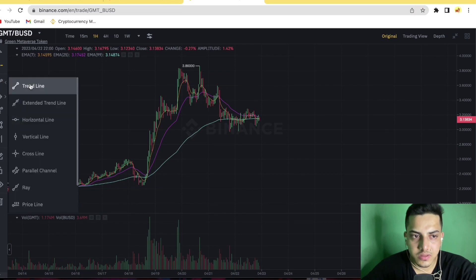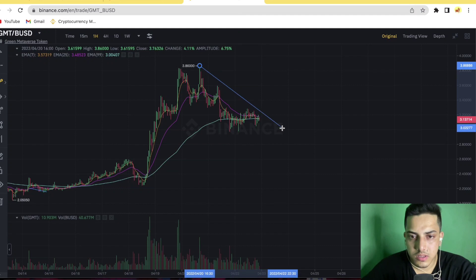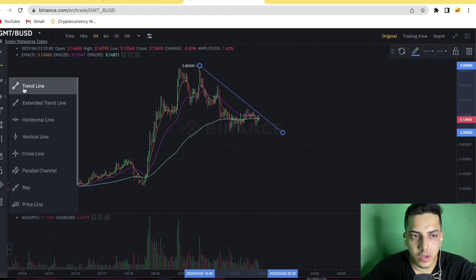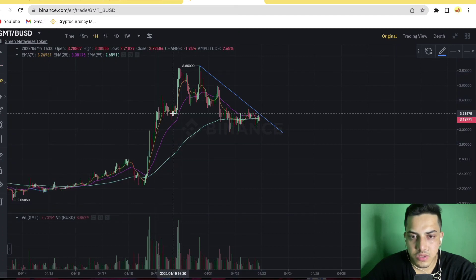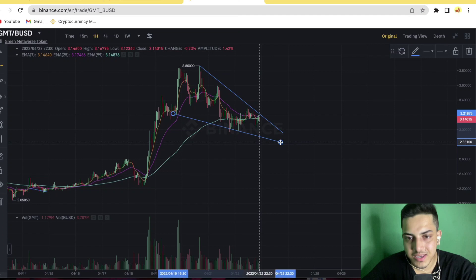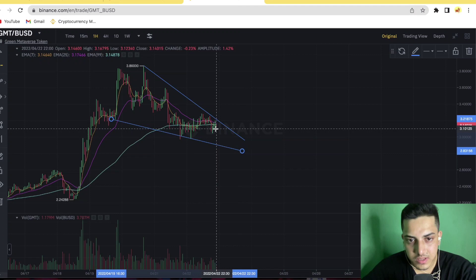However, there's one thing — it also comes under a falling wedge pattern. Technically, the chart is indicating a falling wedge. If I draw a trend line from the top and one more trend line to make it a legitimate falling wedge — see this. So right now it's forming a falling wedge, and we could see a big pump in GMT in upcoming days.